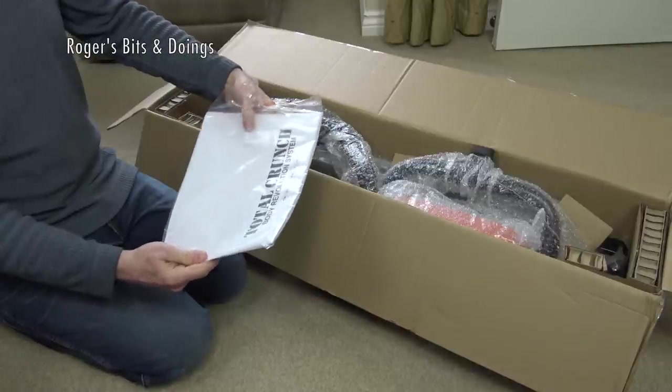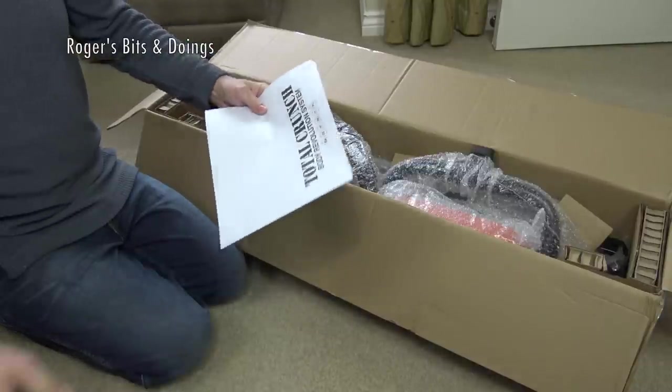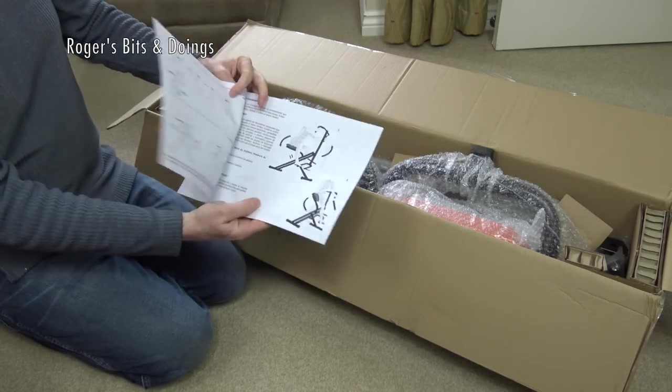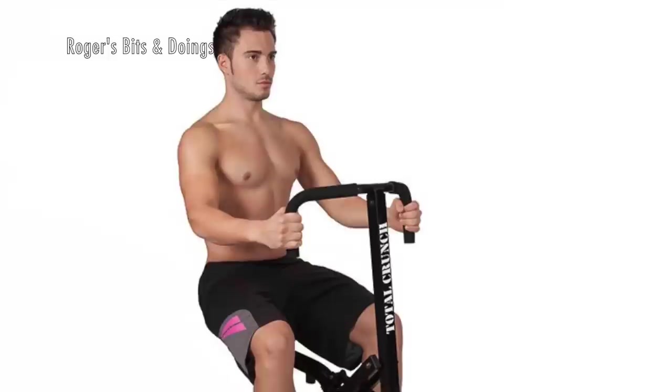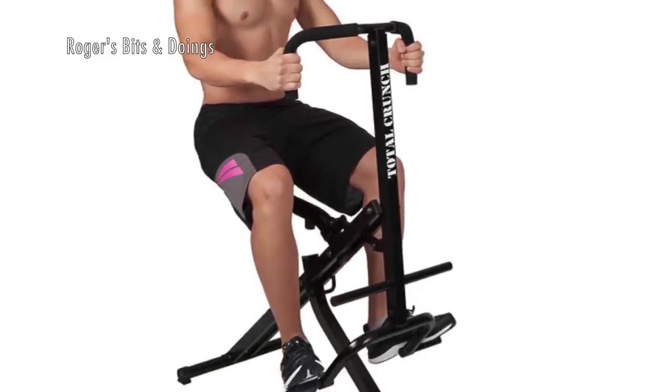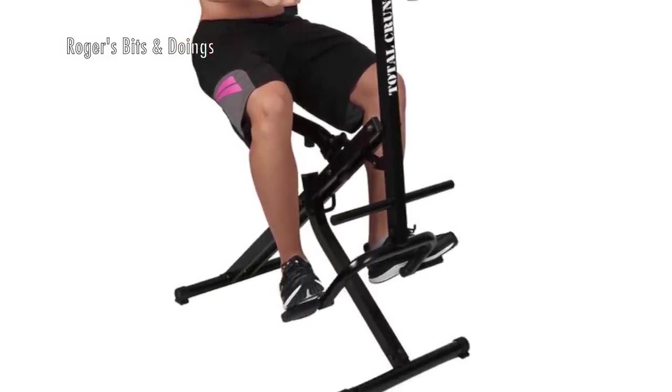I got this from Home Shopping Channel, Ideal World — the sort of channel you watch when you're lounging on the sofa, stuffing your face, and you see all these fit bodies pumping away, getting all energised, and I'm thinking, oh yeah, I could do with a bit of that.